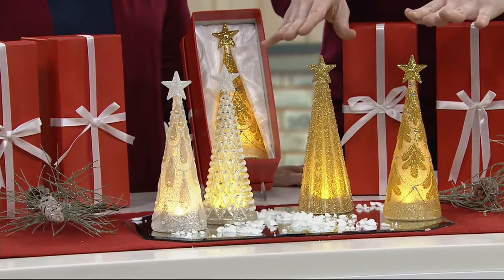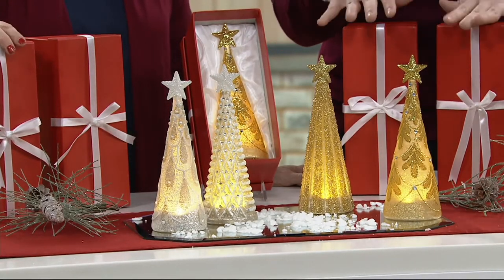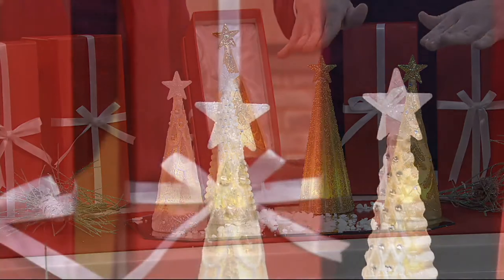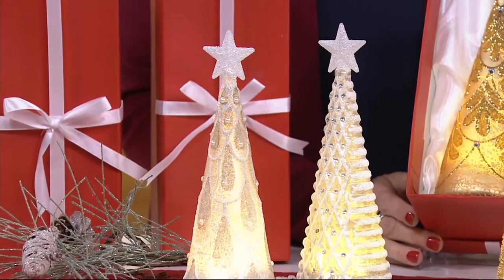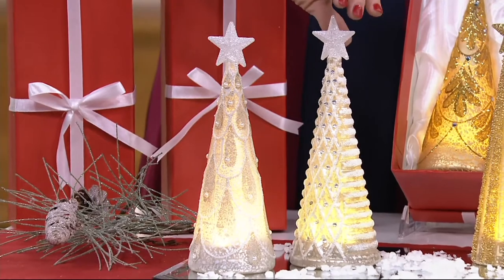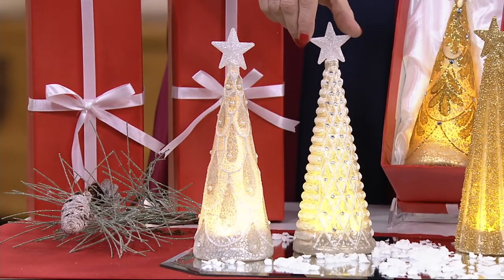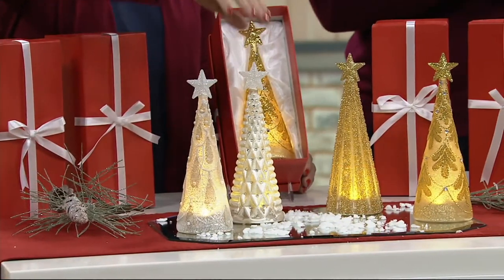The ones that you shop for, the ones that you look for, but they're not at this price point — and definitely not gift boxed — usually at this price point. You're getting a set of two here. They're lit glass shimmer and sparkle trees, and they come with the gift boxes. I can't believe this is less than $20 — $19.68. Your easy pay is just five payments of $3.94.